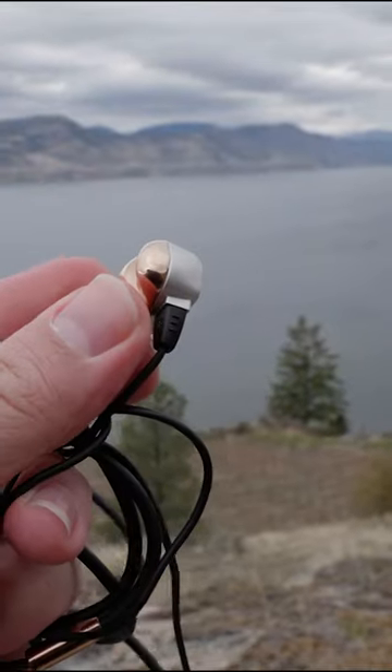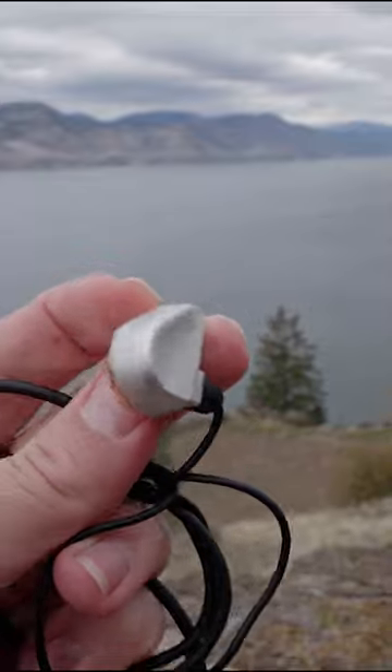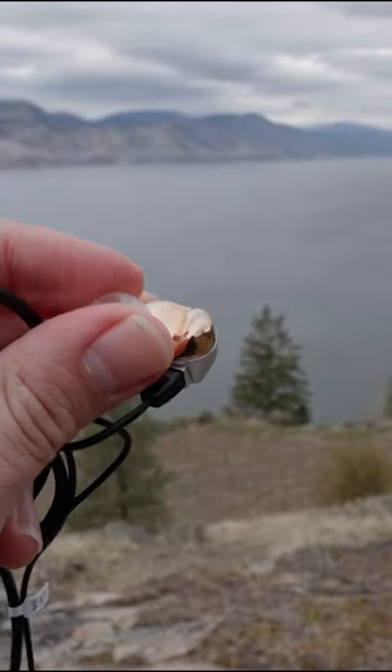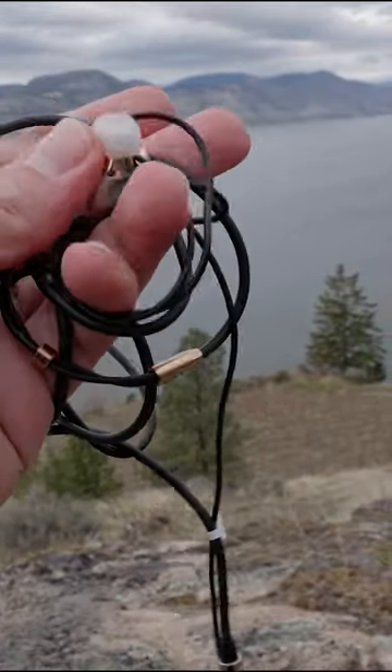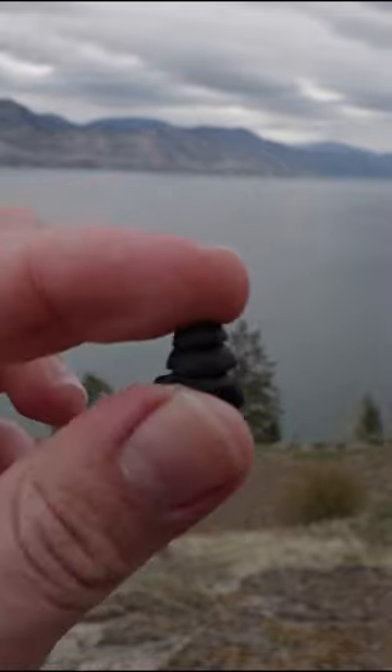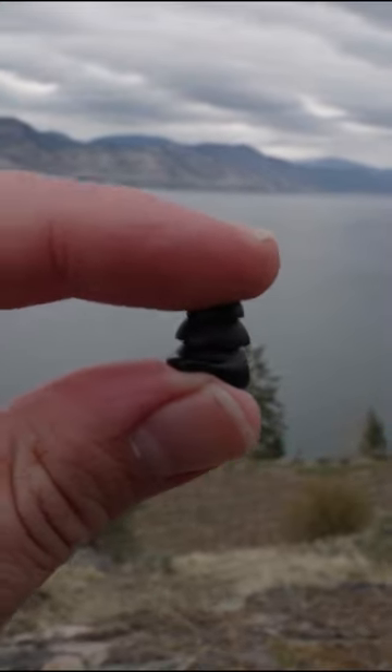I love this design. It feels extremely sturdy as well — really solid, and importantly, really comfortable. The cable, not particularly great. These tips here are not the default ones that come with it, so you look at these little flanges.